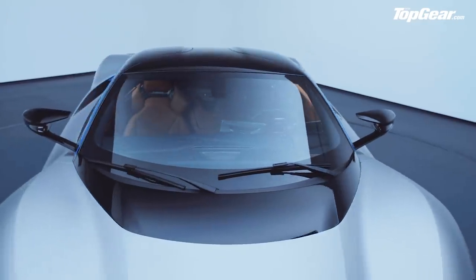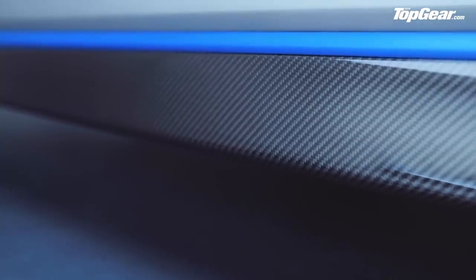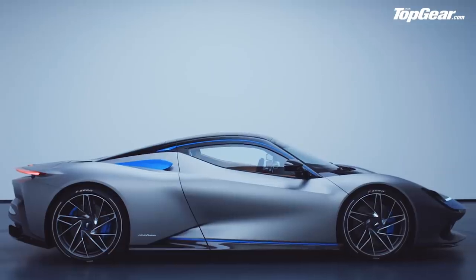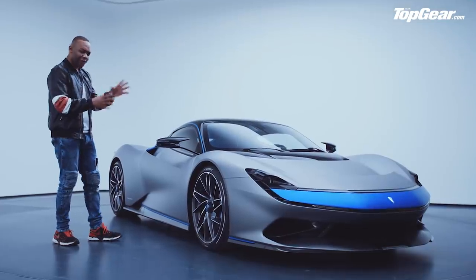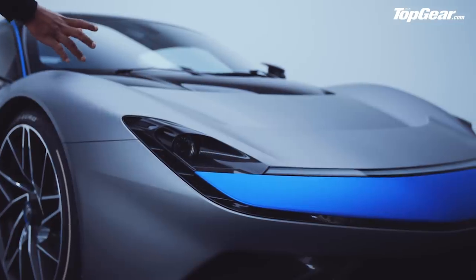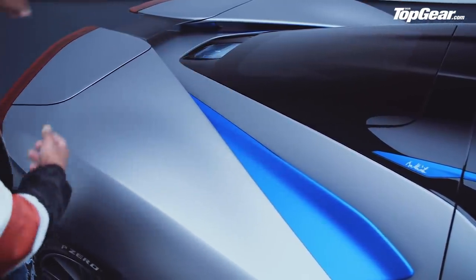I wanted to get the numbers out of the way first because they're so ludicrous, but design is very important because design is what Pininfarina is most famous for. The company made its name styling some of the most iconic cars on the planet, not to mention a few not so iconic ones — if you remember the Hyundai Matrix, you'll know what I'm talking about. Pininfarina has kept the finest piece of design for themselves though. This thing is genuinely stunning. I can almost see little bits of Ferrari influence towards the front, maybe a touch of McLaren 720S in this teardrop-shaped roof section, and a little bit of BMW i8 going on towards the rear.